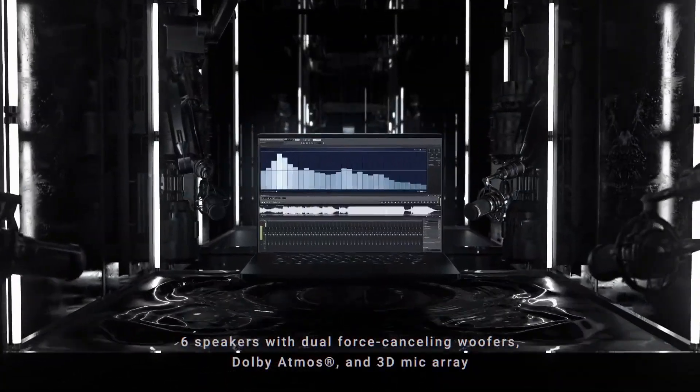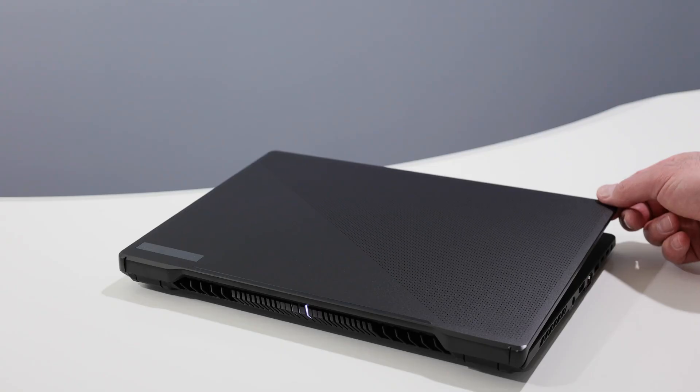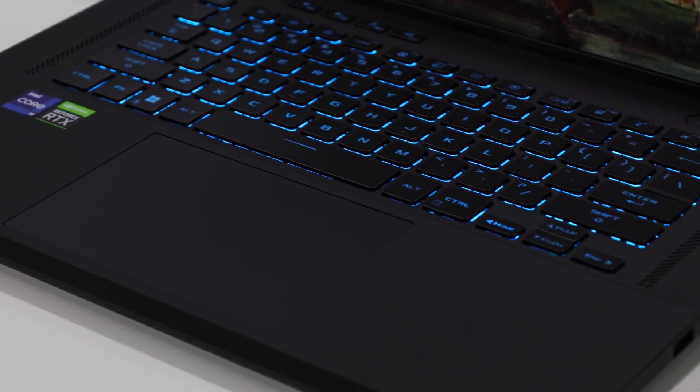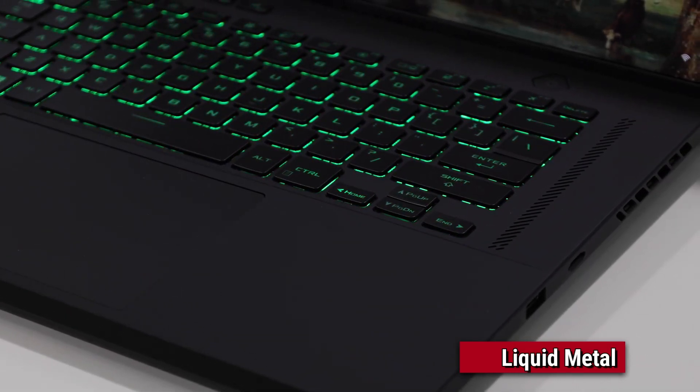One feature that I think is very significant is that you get a microSD slot here. The build quality is quite good — metal build, glass trackpad, and for thermal paste, the Zephyrus and Strix lineup have liquid metal used. So these were the basic highlights about these models.